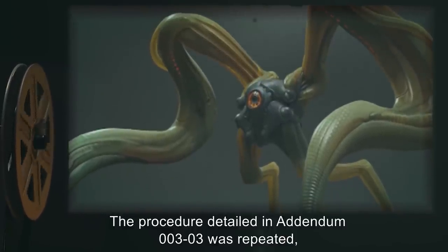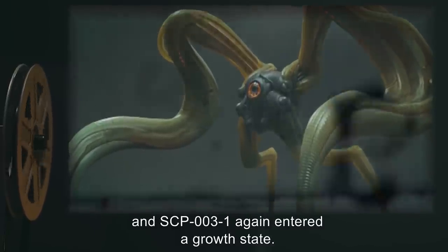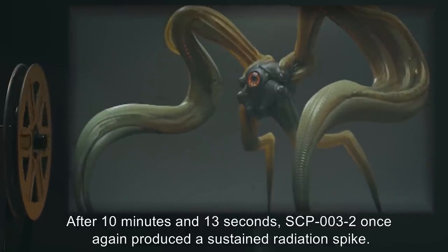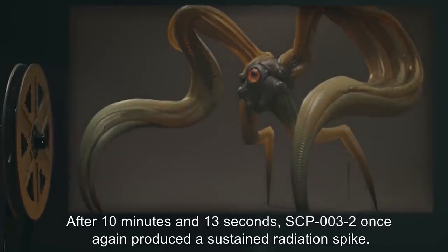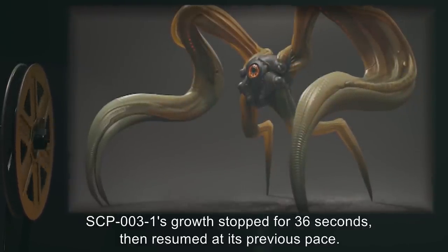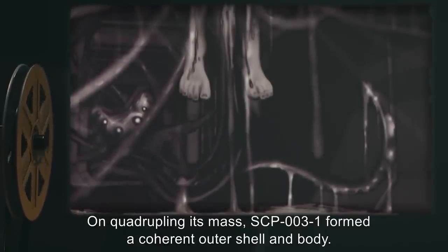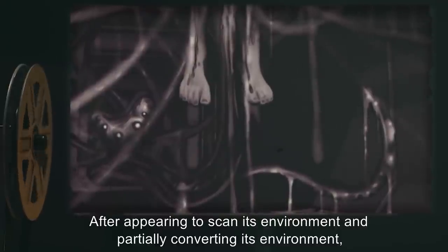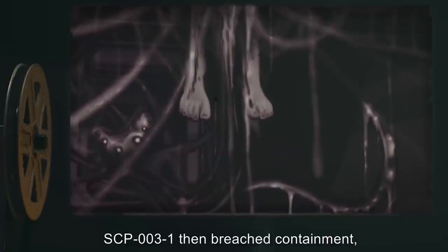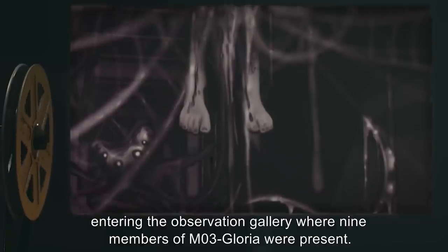Addendum 003-04: The procedure detailed in Addendum 003-03 was repeated, and SCP-003-1 again entered a growth state. After 10 minutes and 13 seconds, SCP-003-2 once again produced a sustained radiation spike. SCP-003-1's growth stopped for 36 seconds, then resumed at its previous pace. On quadrupling its mass, SCP-003-1 formed a coherent outer shell and body. After appearing to scan its environment and partially converting it, SCP-003-1 then breached containment, entering the observation gallery where 9 members of M03-Gloria were present.